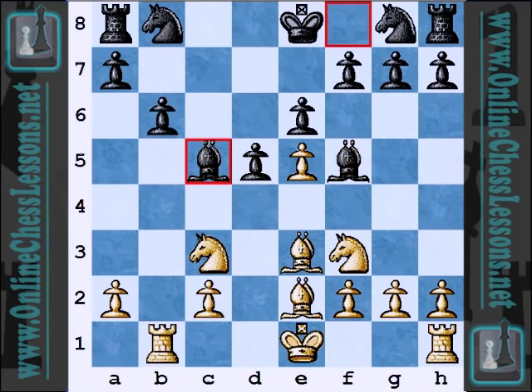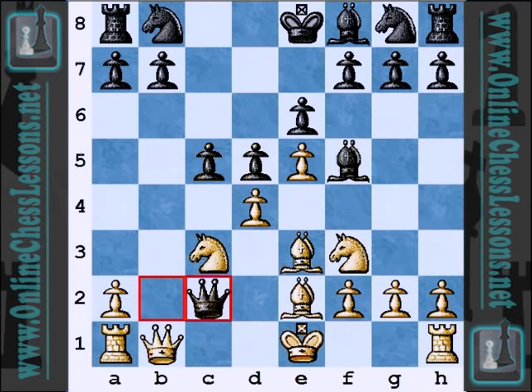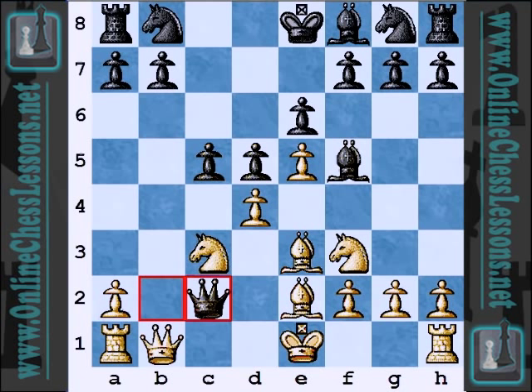White is just getting a huge advantage and a huge initiative for sacrificing one pawn. So he took on c2 with the queen, and I think here it's just already over in eight moves — it's already lost. Queen takes c2: obviously the idea would be if queen takes b7, then taking on c3 and picking up the rook on a1. So that's not going to quite work.